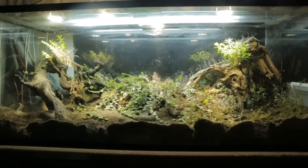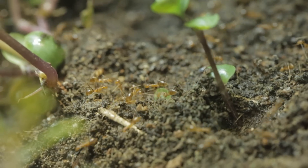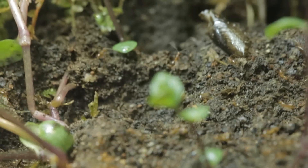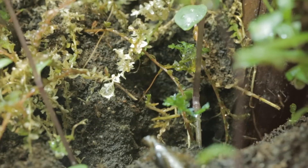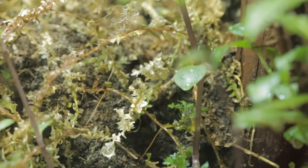Greetings, AC Family, and welcome to another ant video. Week after week, this channel gives you ant lovers a taste of how amazing the world of ants is. But this week, I wanted to try something we've never before tried.